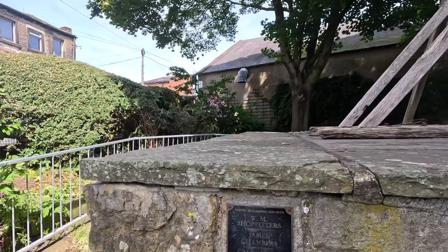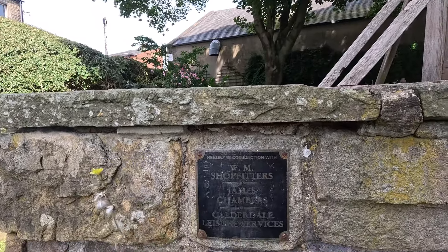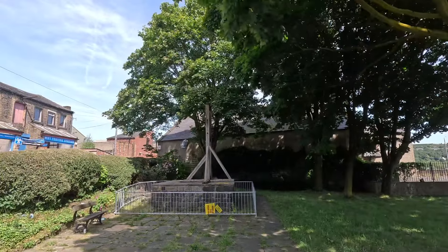Here's just a little plaque — rebuilt in conjunction with WM Shop Fitters, James Chambers, and Calderdale Leisure Services.